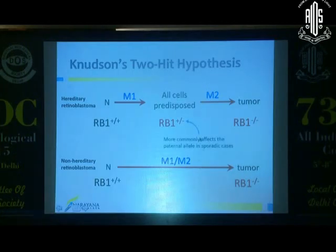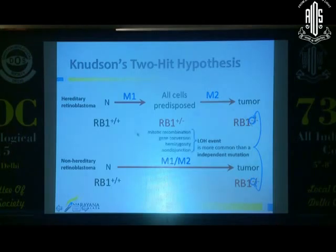In sporadic hereditary retinoblastoma, the allele most commonly affected is the paternal allele — the one inherited from the father is more affected than the one inherited from the mother, and we don't yet know why. For the second allele to be knocked out, you need a loss of heterozygosity (LOH) event, which is more common than any other mechanism. This basically means the mutation copies itself into the other allele. Mechanisms include mitotic recombination, gene conversion, hemizygosity, or non-disjunction, but an LOH event is the most common way of knocking out the remaining normal RB1 allele.